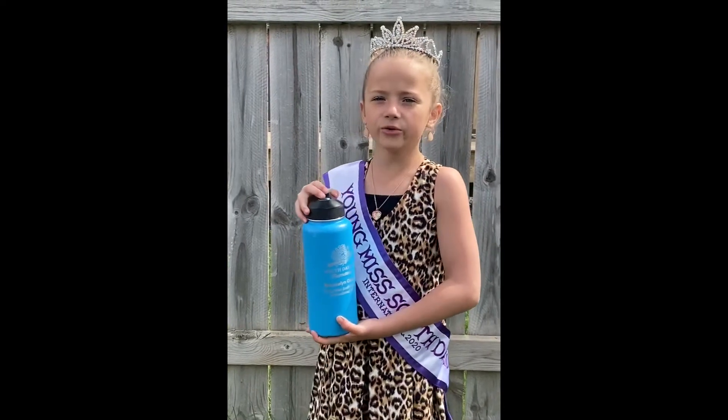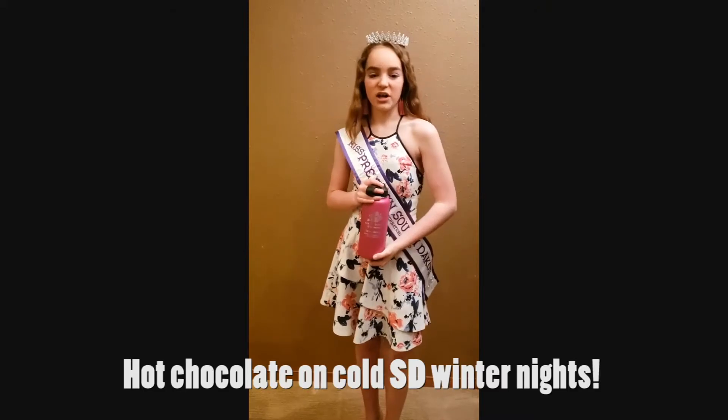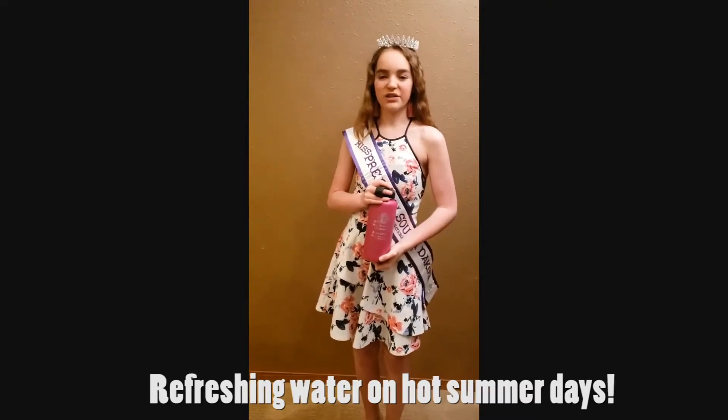You can get yours personalized just for you too. I can have hot chocolate on those cold fall and winter nights, or refreshing water on those hot days. My favorite feature about this water bottle is the straw lid.